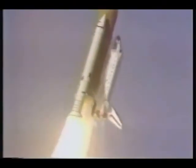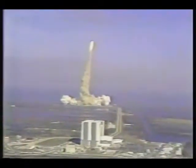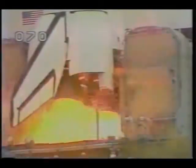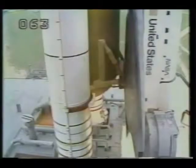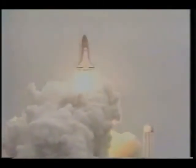Tower clear. The vehicle now turning around to the proper azimuth to go down track on this flight. 10, 9, we have a go for main engine start. 7, 6, and we have main engine start. 4, 3, 2, 1. We have SRB ignition and liftoff. Liftoff of mission 51D and the seven-member crew of Discovery. And the shuttle has cleared the tower. Houston controlling now. Roger roll, Discovery.